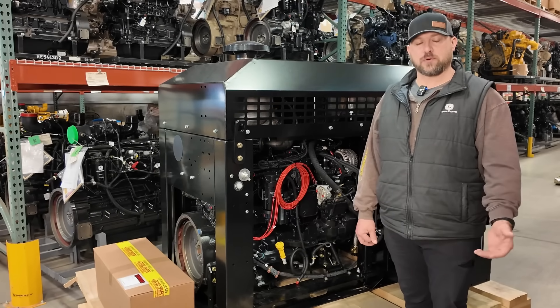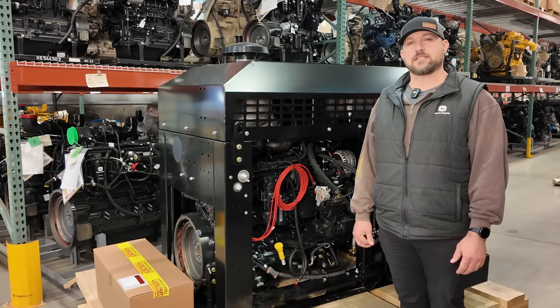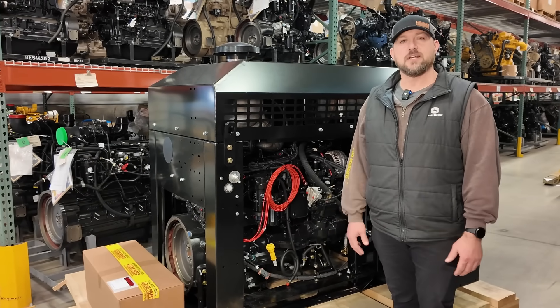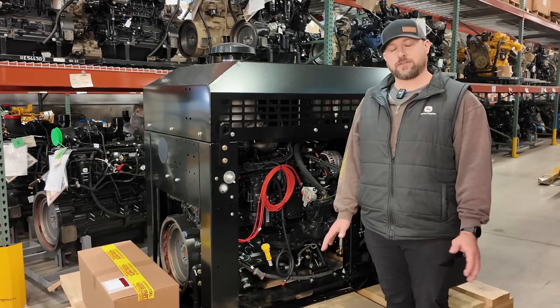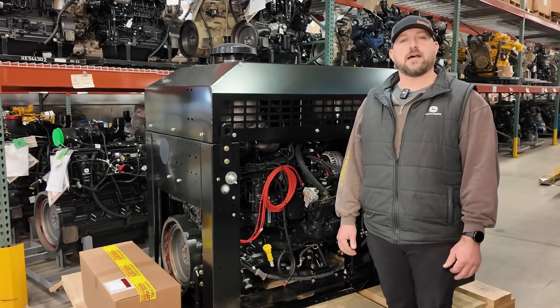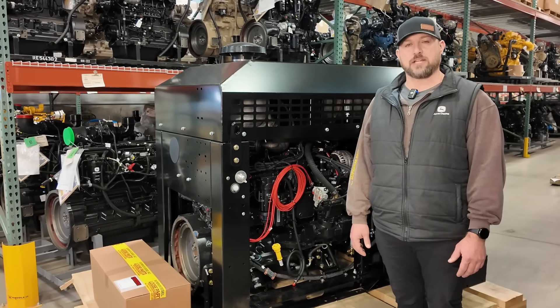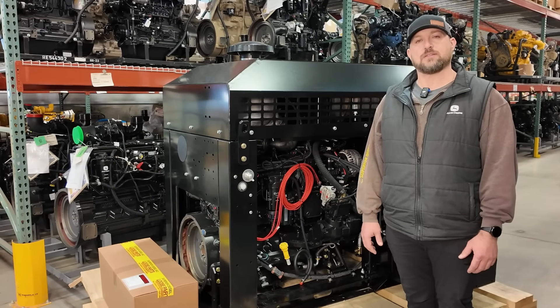John Deere Connected Support through JD Link is available to be installed on multiple different generations or tiers of John Deere engines. Tier 3 electronic engines, IT4 electronic engines, and all Final Tier 4 engines are available to be connected with John Deere Link.